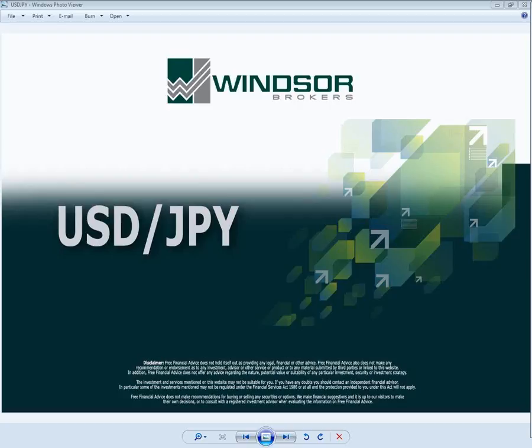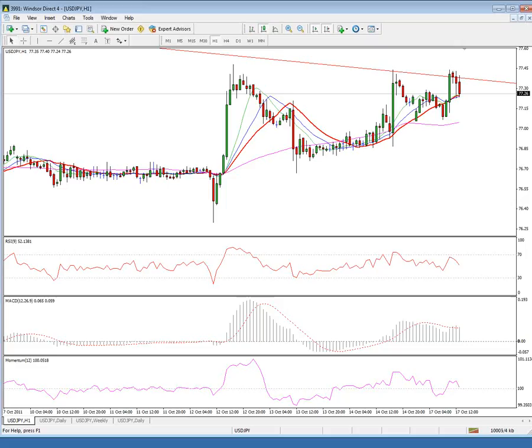Dollar-Yen is attempting to build up gains above the 77 support, previous resistance zone, but for now remains capped by a main bear trendline drawn from 85.50, the high of the 7th of April 2011. This keeps the pair in a narrow range as upside is capped.